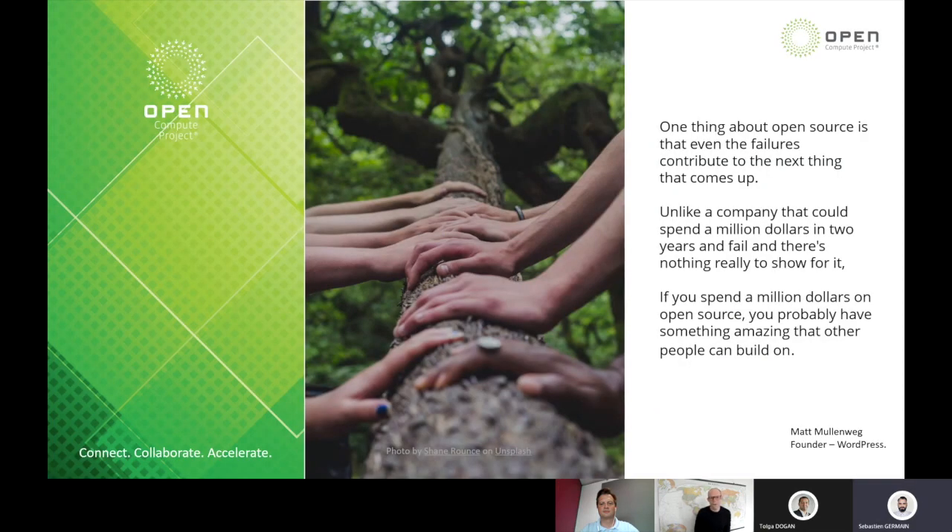Thank you very much, Sébastien. Always great to partner with the team at 2CRSI. It's really interesting to watch how 2CRSI has embraced open source in the last few years. This entire session today is going to be focused on the open source hardware community. A lot of people are asking: why would I open source hardware? It's very obvious why you would open source software, but why hardware? Well, if you're a customer, one of the benefits is you have multiple sources working off of a single community-oriented specification.